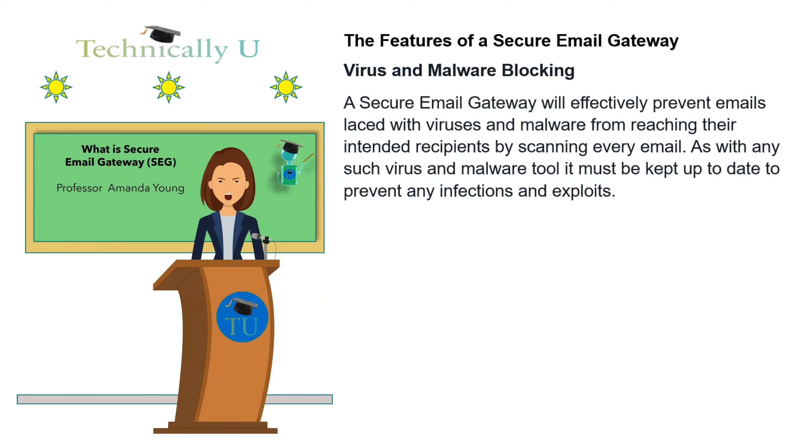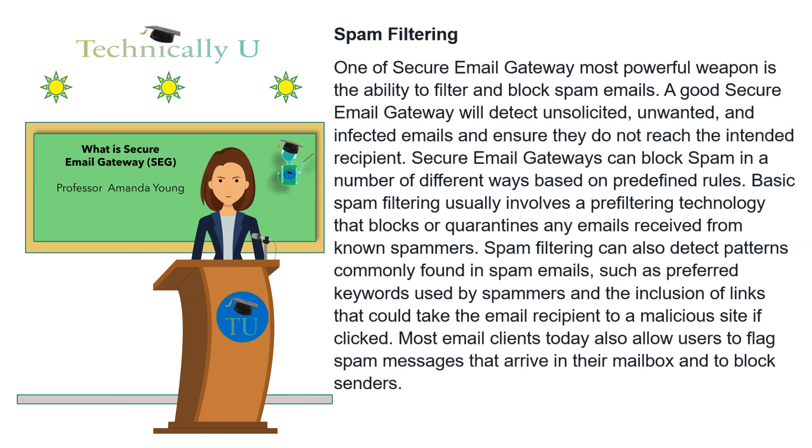The features of a secure email gateway. Virus and malware blocking: a secure email gateway will effectively prevent emails laced with viruses and malware from reaching their intended recipients by scanning every email. As with any such virus and malware tool, it must be kept up to date to prevent any infections and exploits.